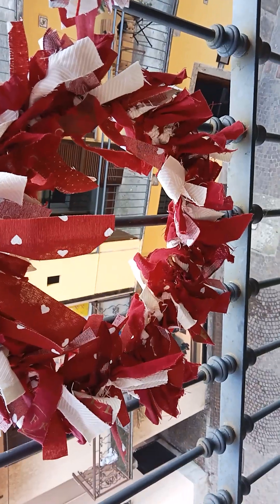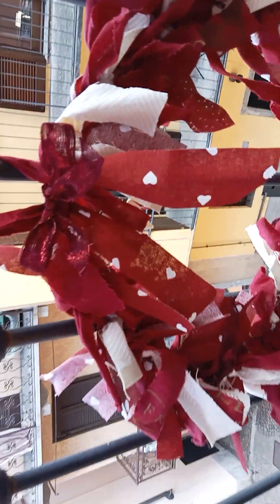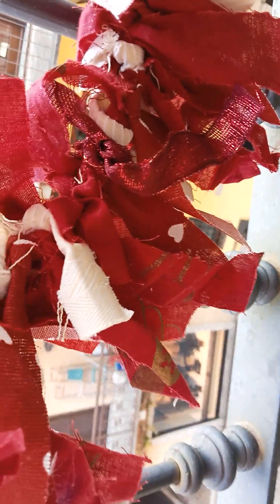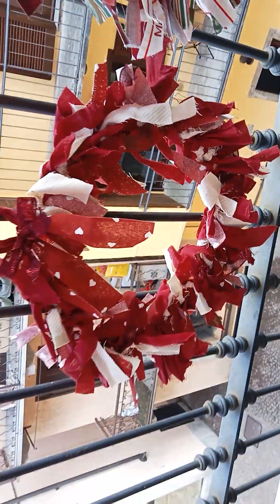And then this one's all about burgundy, which is the color of 2024. Burgundy is a huge color, and this one has lovely burgundy ribbons and all the 100% cotton, different burgundy fabrics. And the cream - burgundy and cream. So that's a little bit different. This one's also got shades of burgundy.